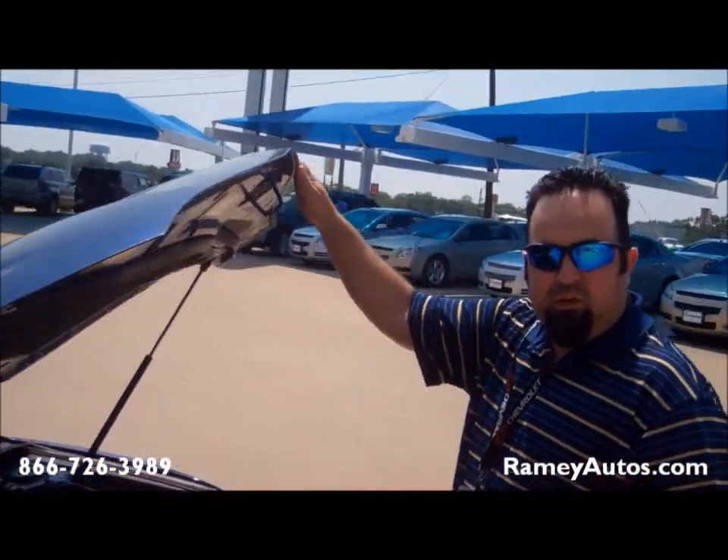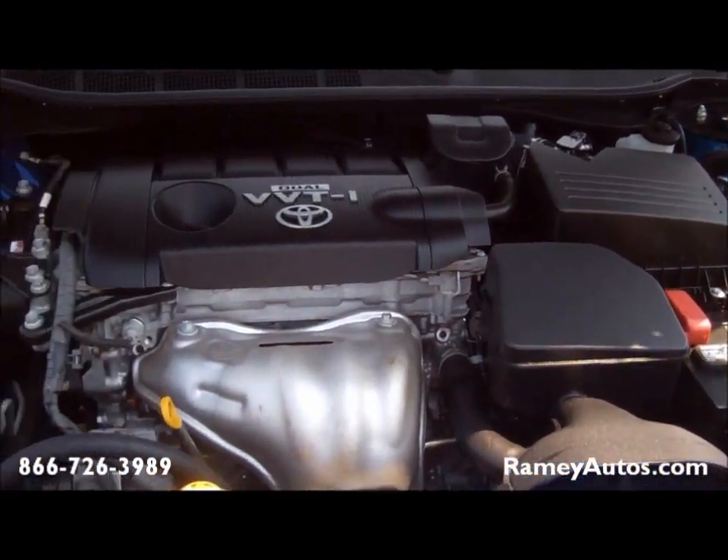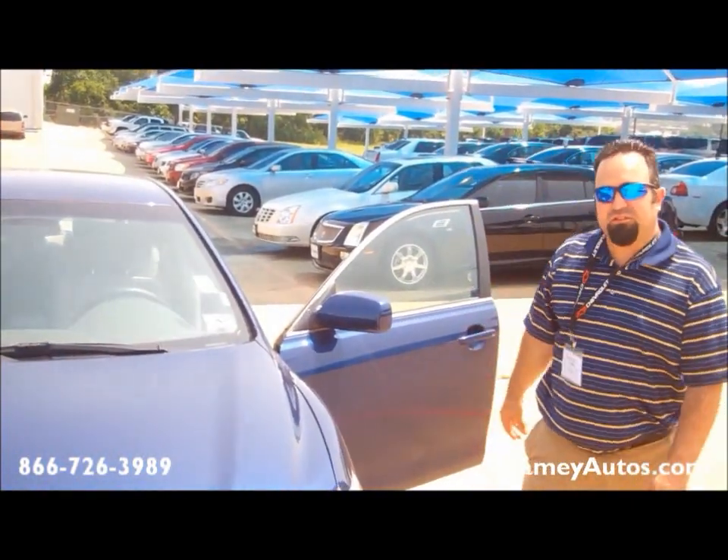Again, this is a 2010 with just barely 300,500 miles on it. Looks good. Runs great. Thanks for stopping by.